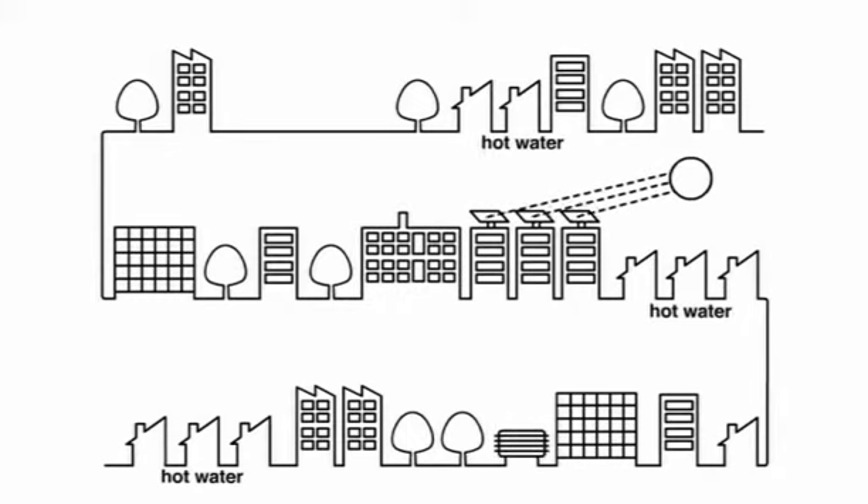So you turn on the tap and you've got hot water and your buildings are warm. For electricity you've got the same CHP, and you could have a wind farm nearby and photovoltaic cells.